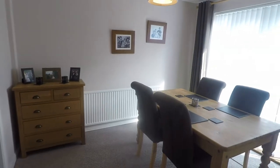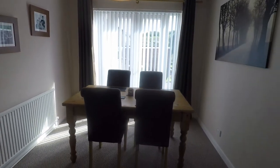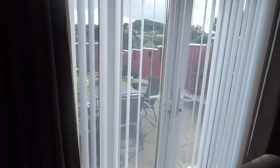Through here we have the dining area which opens up into the living room — another good size space in here. Plenty of room for your dining table and chairs, with your French doors there out onto the patio as well.